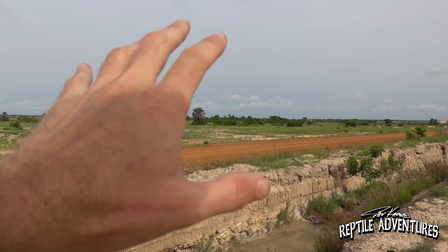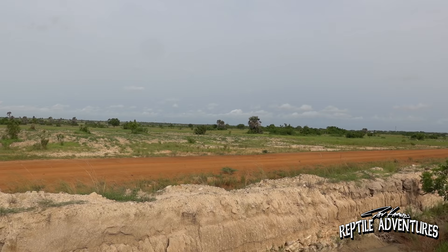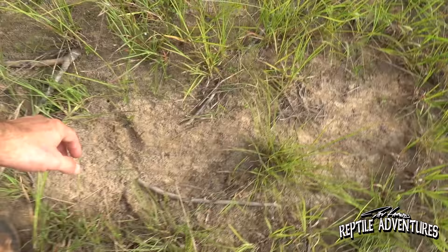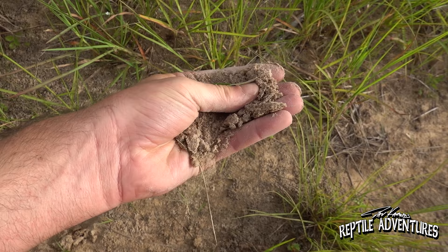So this is the savannah monitor's habitat here in sub-Saharan Ghana — just grasslands as far as you can see. And of course, like everywhere else, they build a road and irrigation ditches right in the middle of this habitat. But as I walk through this grassland here, you can see that the ground is this kind of sand mixed with dirt. It's really loose soil, and this is really good for savannah monitors to burrow in. It's easy to dig in, it's not too compact.